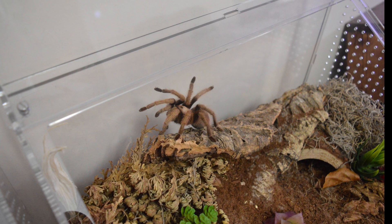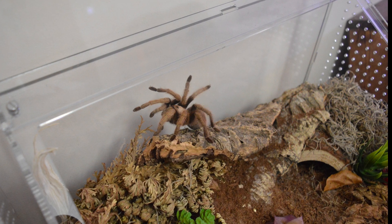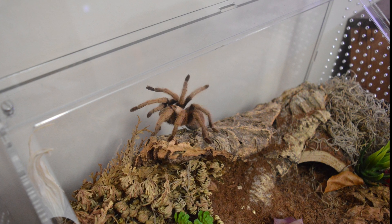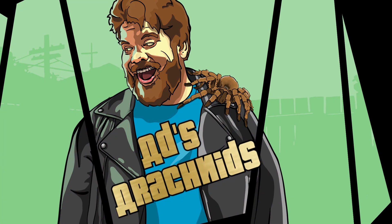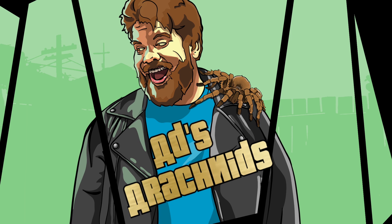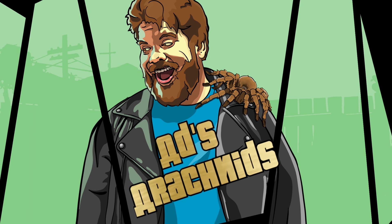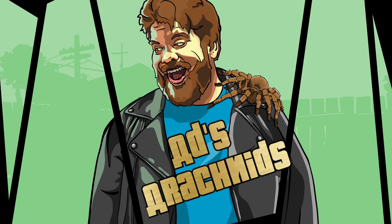If you've got any questions about Phoenix or the Aphonopelma chalcodes species in general, or you're considering getting one and need some advice, feel free to ask me in the comments or come over and drop me a message on Instagram. Always happy to help, or if I can't help I'll be able to point you to some resources and information that will help you. Thanks again for watching and let me know if you enjoyed meeting Phoenix.